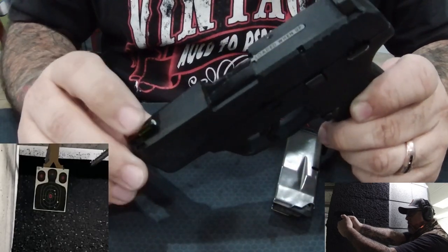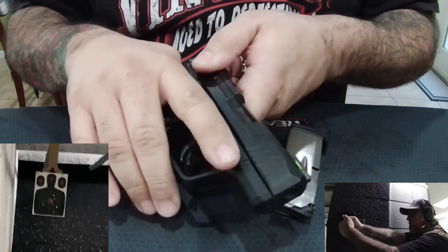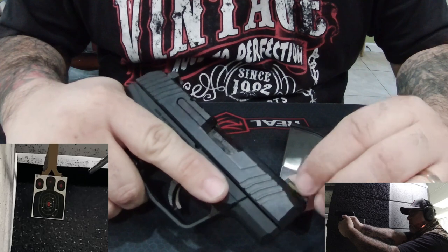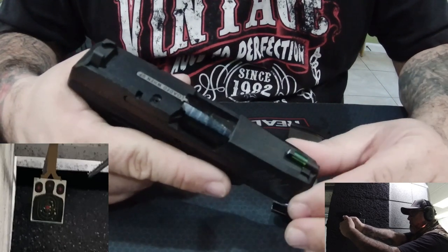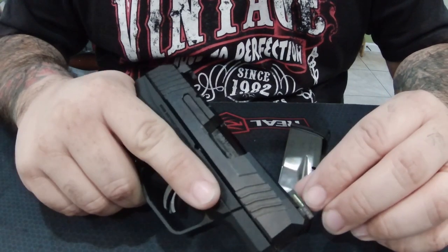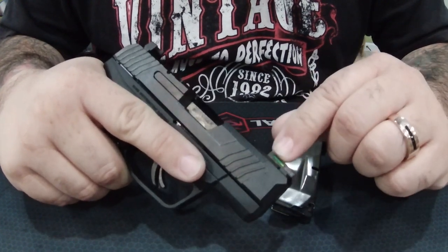It has a tritium fiber optic sight that glows in the dark and holds light for a long time. When I opened up my safe this morning — it sits in a closet, relatively dark with no lights inside — as soon as I opened the safe, I could see the front sight glowing.